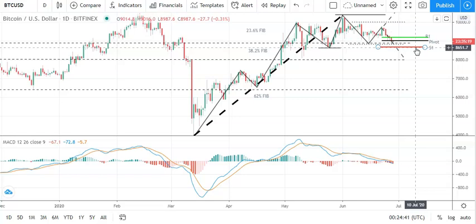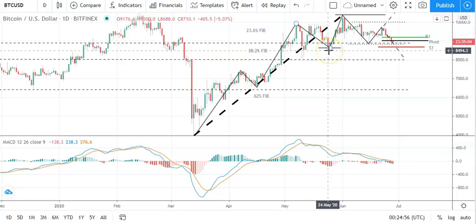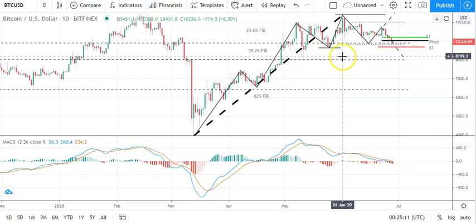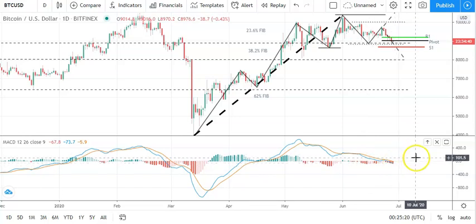That's going to bring the first major support level sitting at 8846 into play, and we've got the 23.6% Fib sitting at 8900, which is a key support level for Bitcoin. Fall through that first major support level and we're going to be seeing sub-8700s, which would be a near-term bullish trend reversal. The second major support level sits at 8677. Looking at the MACD, we've seen the histograms widen, suggesting another bearish day for Bitcoin, so a move through that pivot will be key to avoid another reversal.